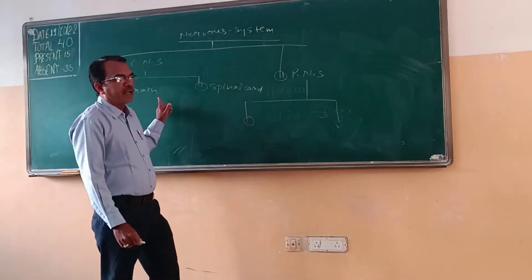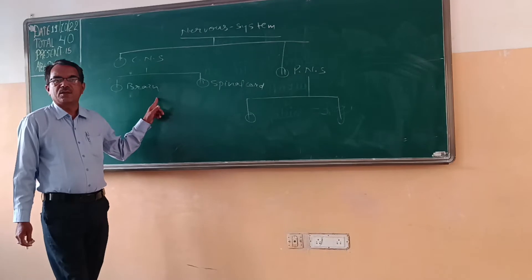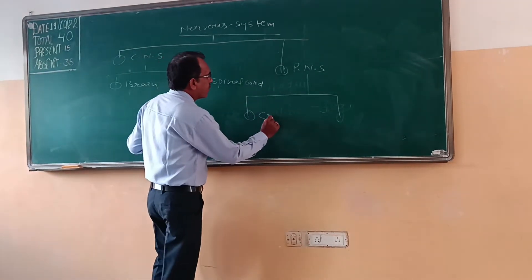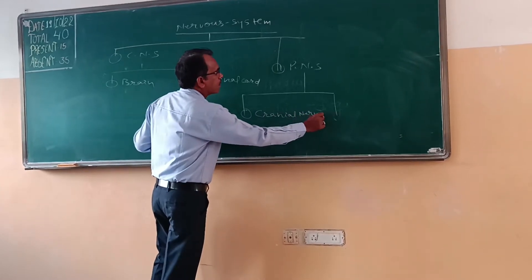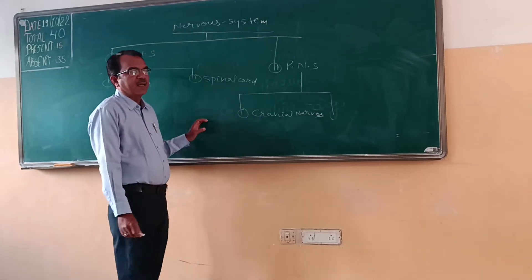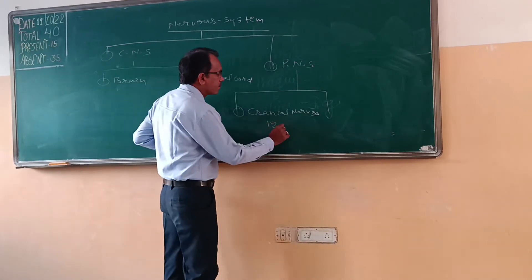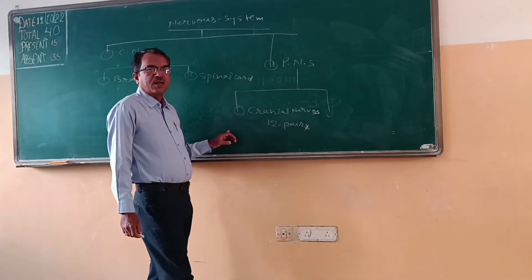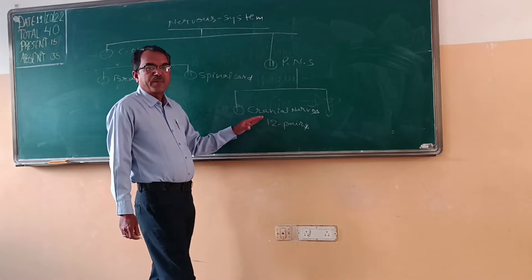Number one under PNS is cranial nerves — the nerves arising from the brain. Cranial nerves consist of 12 pairs, on the right side and left side. These nerves are located in the brain case, i.e., within the skull as part of the brain.